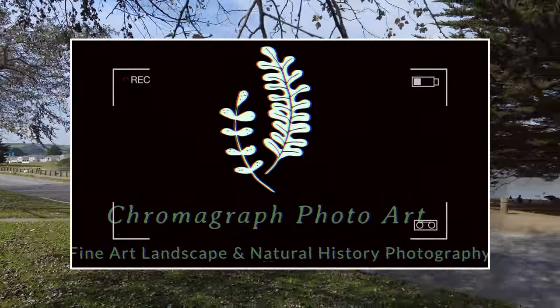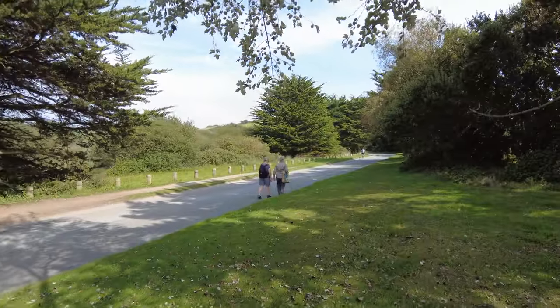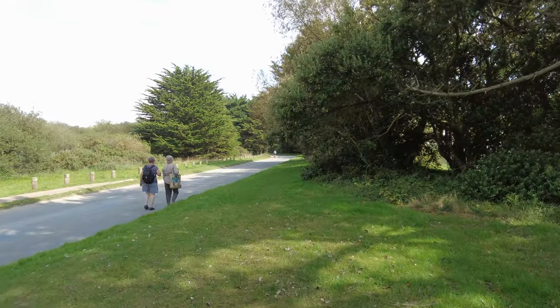Hello and welcome to a very stressed start to a vlog. Today I'm trying to take pictures of dragonflies.